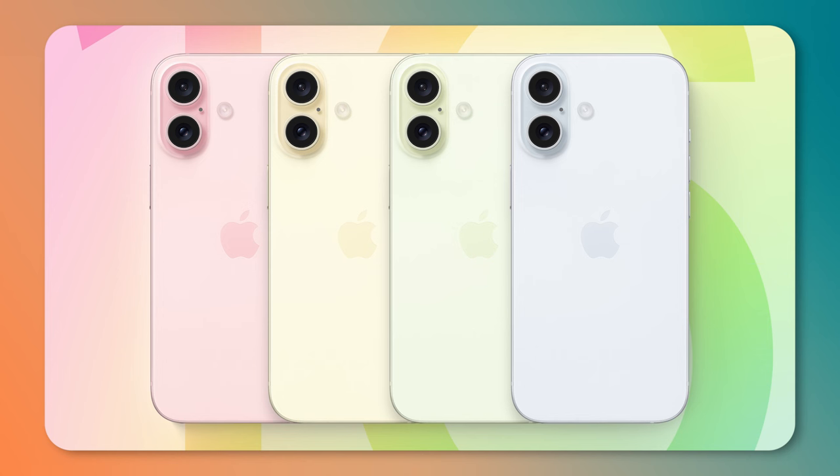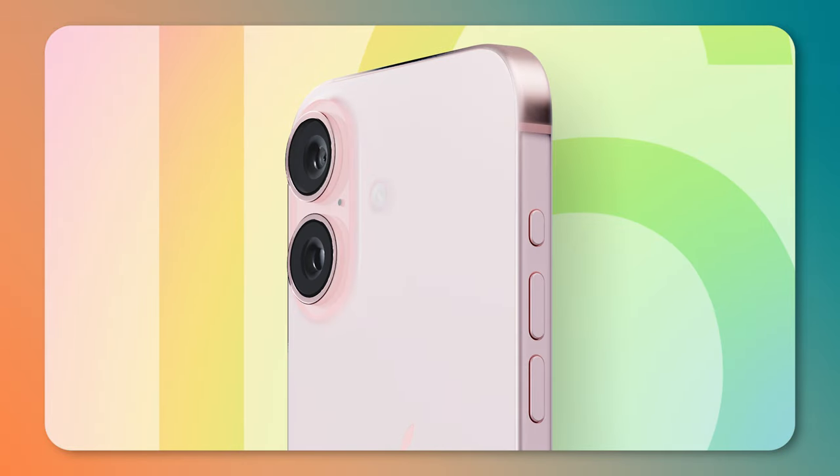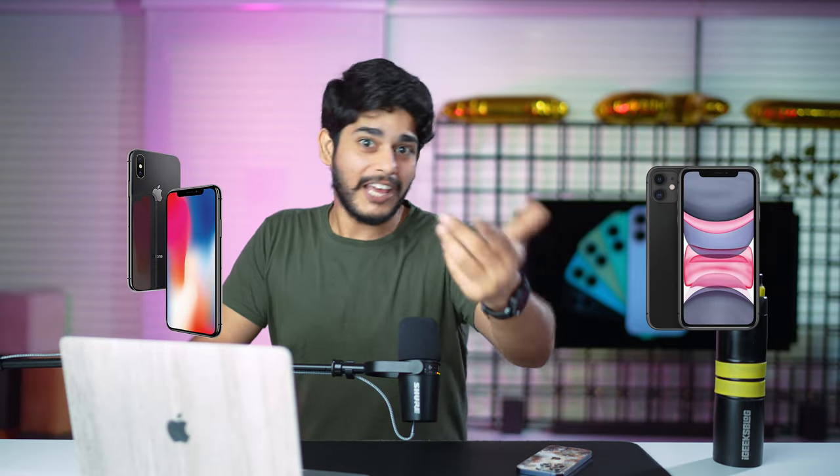Now let's talk about cameras — the reason many of us upgrade our iPhones. Apple is going to try a new vertical camera arrangement at the back of the iPhone 16, moving away from the diagonal layout of recent generations. Users of the iPhone X, 11, or 12 will be happy to see the vertical camera section returning. In my personal opinion, the iPhone X remains the best premium iPhone Apple has ever made — let me know your favorite in the comments.